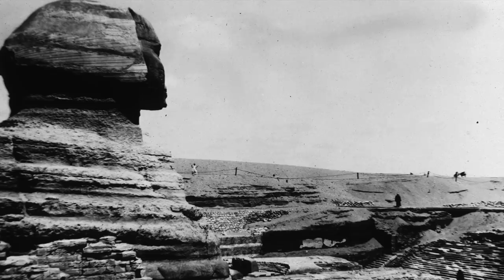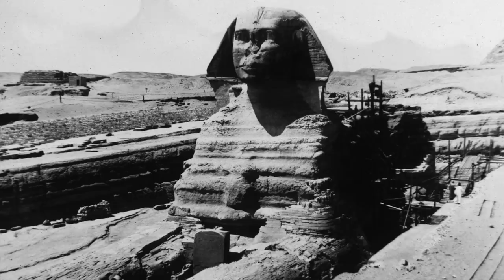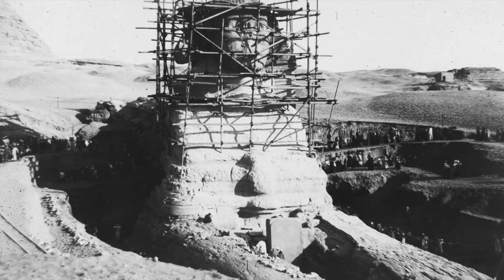I stated in my last video that the Sphinx had been renovated, not just in the past 100 years, but also by the Romans, Greeks, Ptolemaics and the 18th dynasty Egyptians. The first half of this video will look at why I don't think the Sphinx was originally a lion, as I show amazing photographs, some of which you will never have seen before. The second half I will give my own hypothesis and timeline regarding the origins of this enigmatic structure.